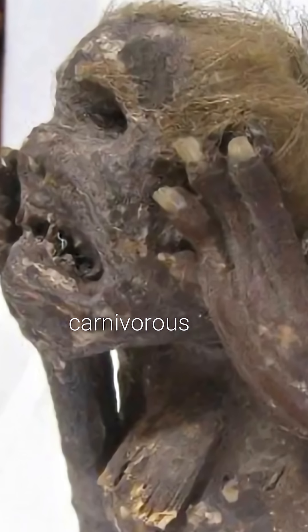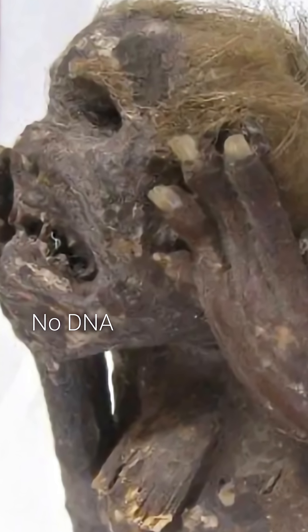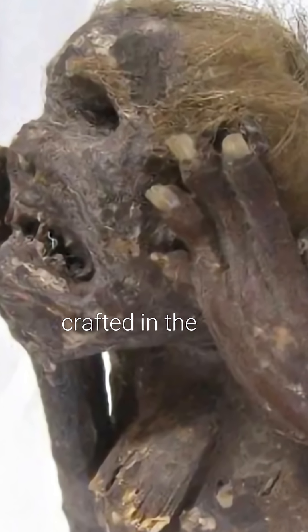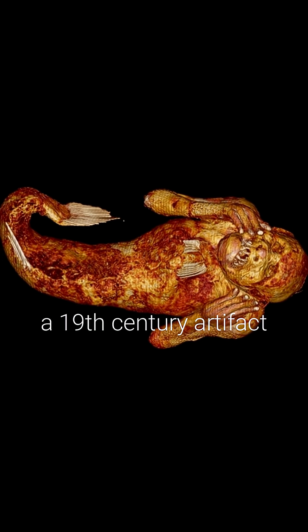The jaw came from a carnivorous fish. No spine or ribcage was found inside, and no DNA was detected. It was likely crafted in the late 1800s — not a real mermaid, but a 19th-century artifact.